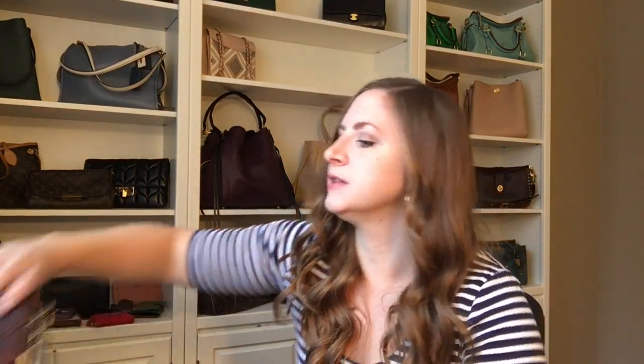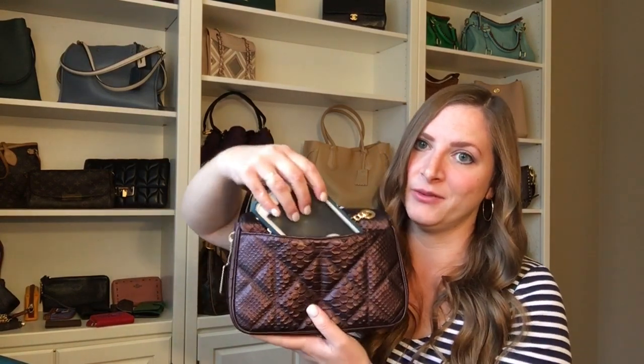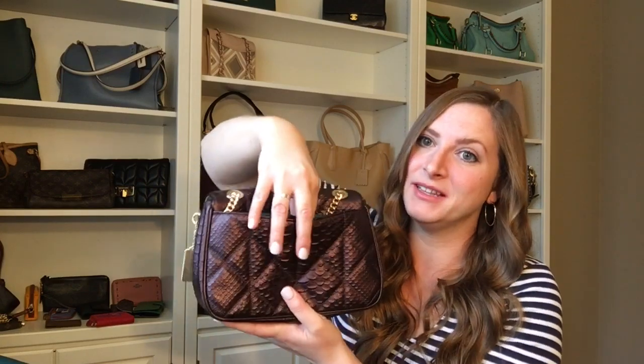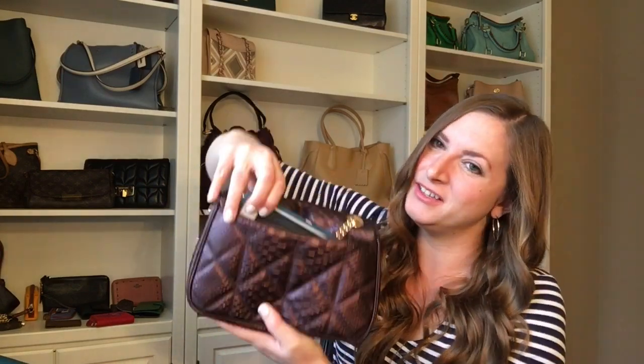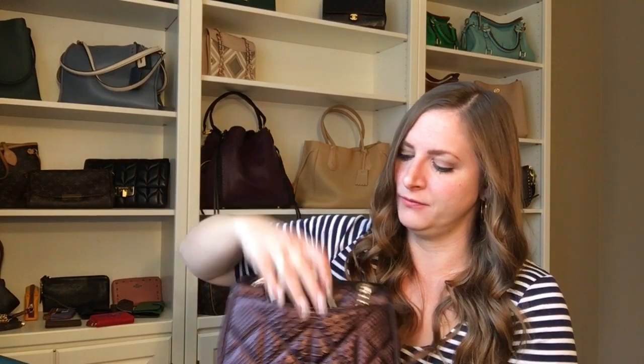This one also has the same problem. This is by Coach, and it has a great outside pocket that I couldn't use before because it's just not going to work. I could shove it in, but then when you go to get it out, you have to kind of tilt and negotiate the opening. With the slimmer case, it fits much better — straight in, no drama, easy to get in and out.